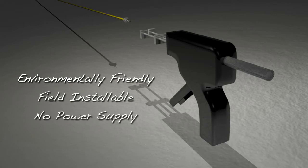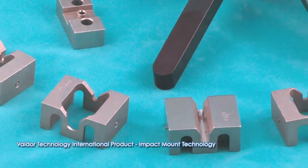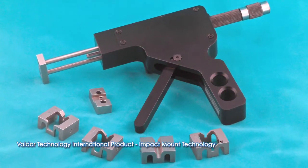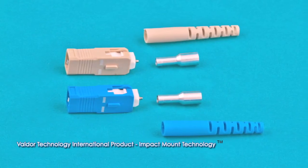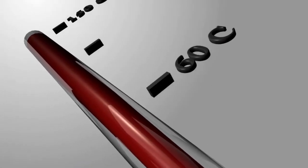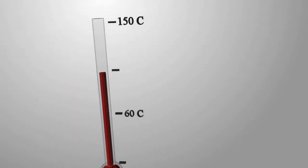The IMT process is done in three easy steps with a total assembly time of about two minutes. Training for the installation process can be done in just one hour, meaning an on-site worker can handle the repair. One of the great features of Valdor connectors is that they can effectively operate in temperatures exceeding 150 degrees Celsius. By contrast, alternative solutions top out around 60 degrees Celsius.